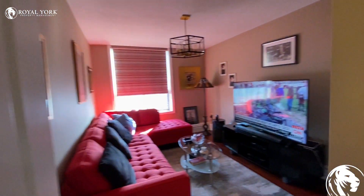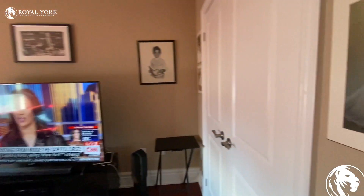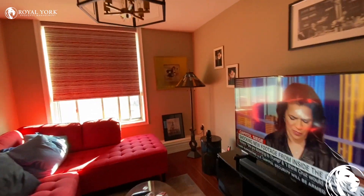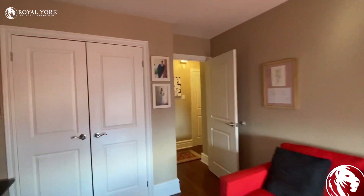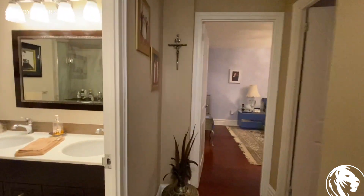Here is the bedroom, with a closet over here. Let's go to the master bedroom actually.